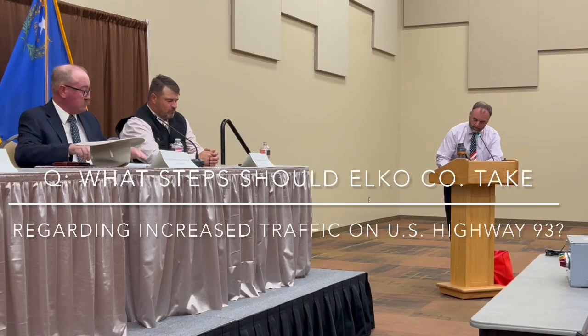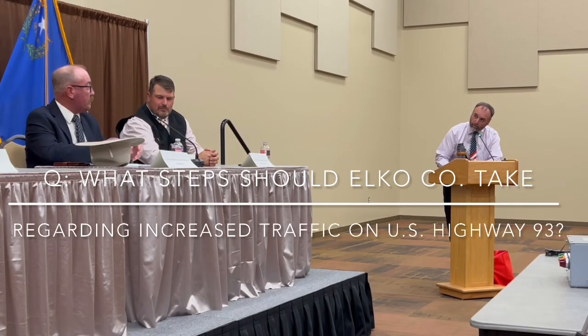Mr. Belton, we're going to go right back to you. You'll have the opportunity for the first question. With U.S. 93 seeing increased traffic and emerging as a more traveled north-south corridor to Las Vegas, what steps should Elko County be looking at to either take advantage of this development or address issues with increased traffic?